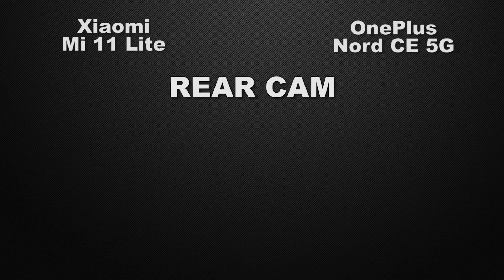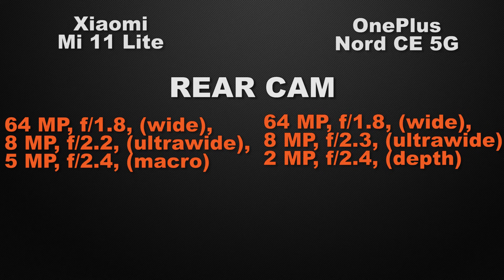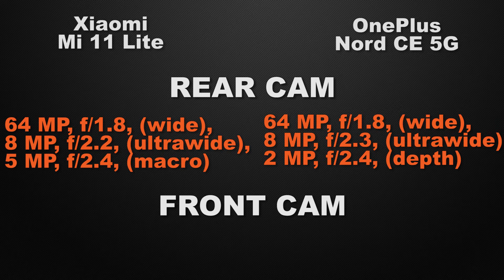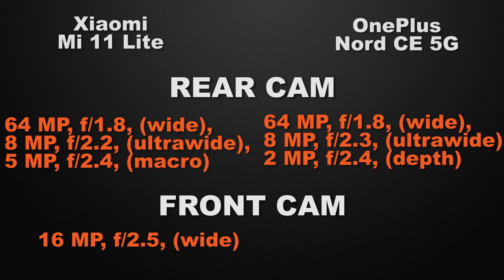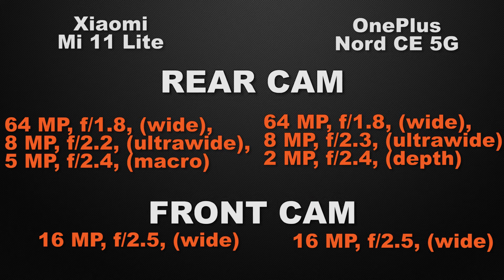Let's start the comparison with the camera of the devices. Talking about the rear camera, the Mi 11 Lite has a triple camera setup: 64 megapixel wide camera, 8 megapixel ultra-wide camera, and 5 megapixel macro camera. The Nord CE also has a triple camera setup: 64 megapixel wide camera, 8 megapixel ultra-wide camera, and 2 megapixel depth sensor. I will call it a tie because both devices have approximately the same camera specs. For the front camera, both devices have a 16 megapixel wide camera, so it's a tie.